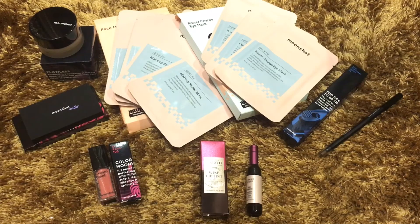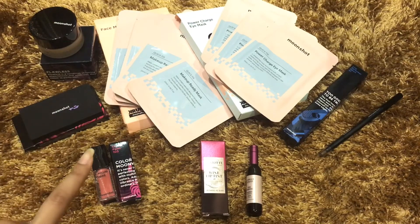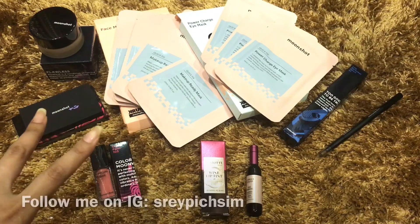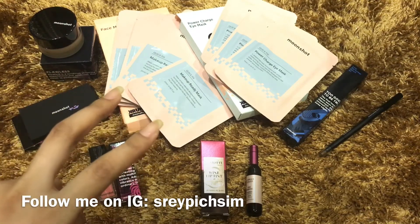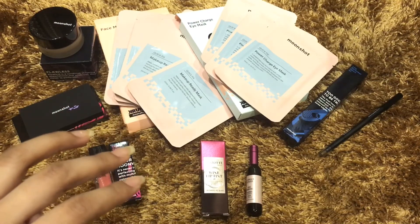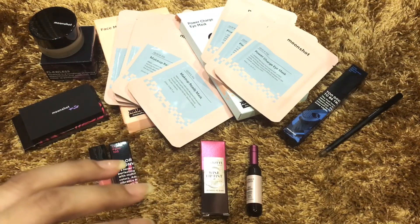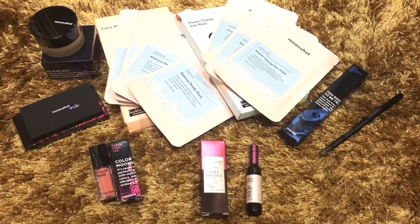In order for you guys to win these items, you must follow three steps. One: subscribe to my channel. Two: follow me on Instagram — the ID is @swipeitseems, I'll leave it down below. Three: comment down below your Instagram ID so I can check that you follow me, and also tell me where you are from.